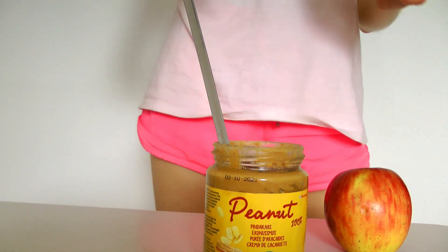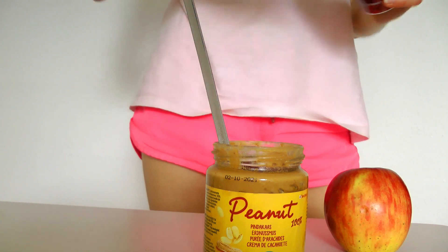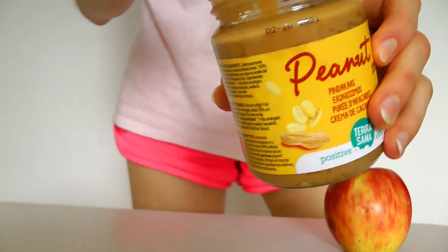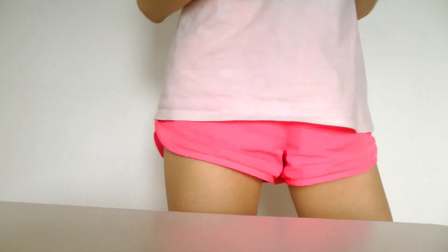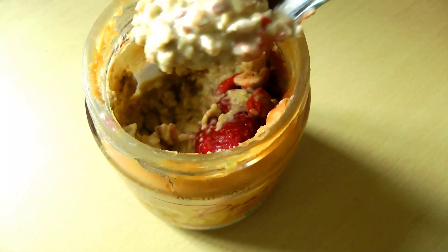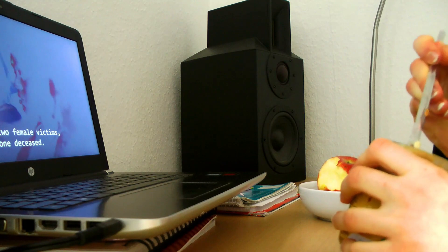I also added a couple of nuts and some goji berries — I still have a bunch left, I got them in Thailand, they were super cheap. I always top off my breakfast with goji berries. It will be super creamy and delicious. Don't skip the sea salt — the sea salt and peanut butter combo is really good, it balances out the sweetness and gives everything a nice touch.